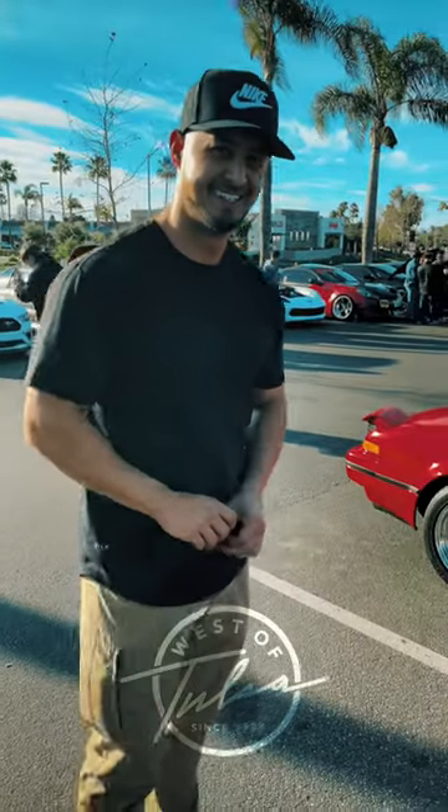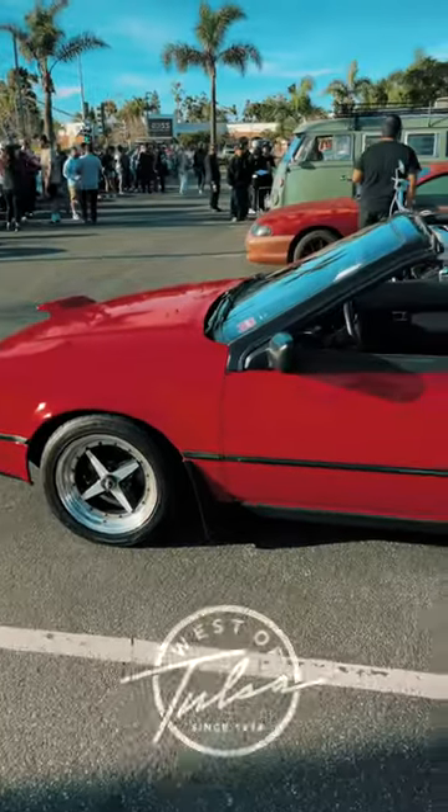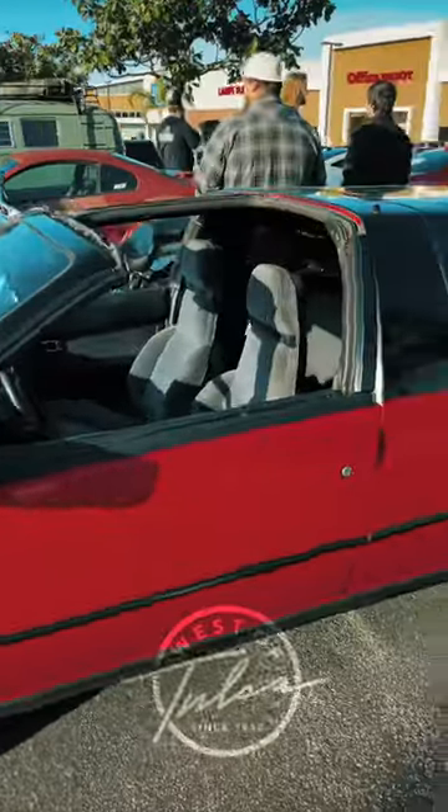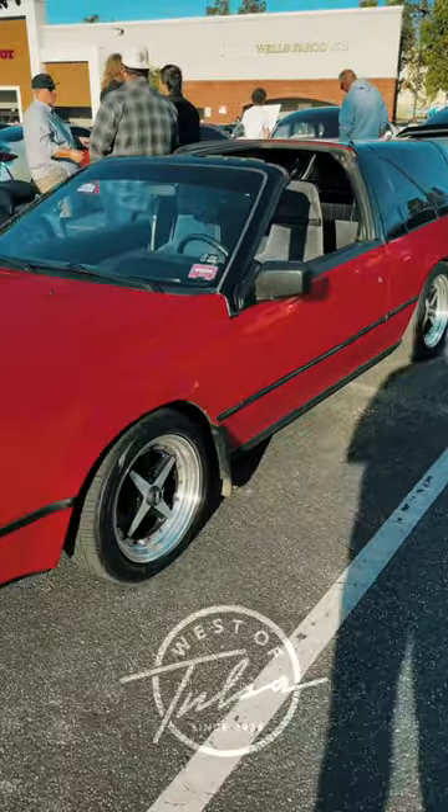So is your daily a wagon as well? No, my daily is a Tacoma. Original color too — red. I believe the red is the original color. The black is as well.